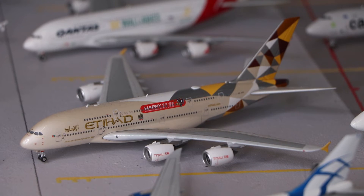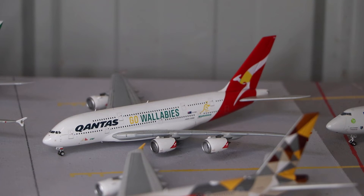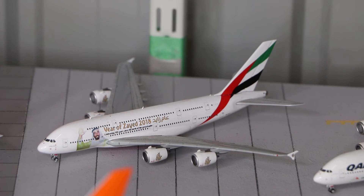Here we have the Hi Fly Airways Airbus A380, made by Phoenix Models. Next to that is the Qantas Airbus A380 in the Wallabies livery, made by Gemini Jets. And here we have the Emirates Airbus A380 in the Year of Tolerance 2018 livery, also made by Gemini Jets.